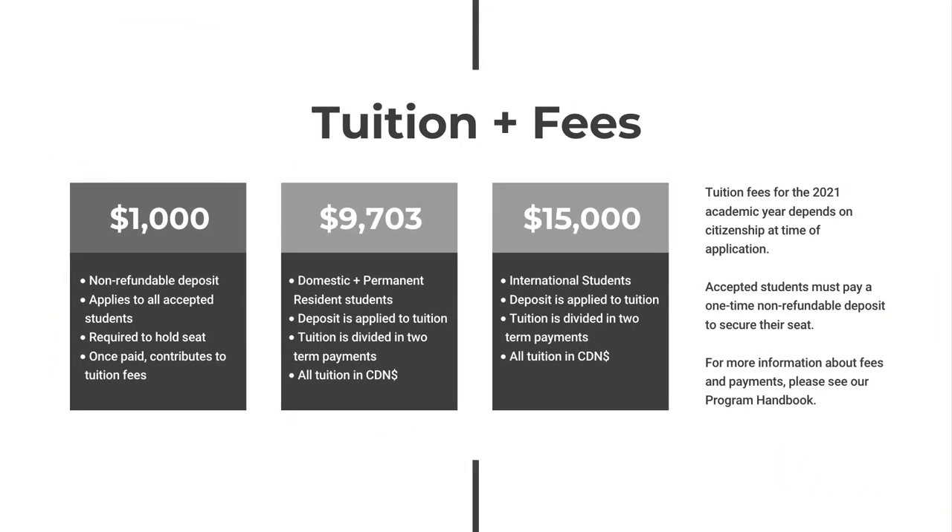The User Experience Design Certificate tuition for the 2021 academic year varies depending on whether you are a domestic and permanent resident student or an international student. Students accepted into the program pay a one-time, non-refundable deposit of $1,000 to secure their seat, which contributes toward the program tuition fees. Students must also have access to a computer during scheduled class time; when delivered on campus, students must bring a laptop. Whether Mac or PC, the computer should be able to run Adobe CC software and tools as a minimum requirement.